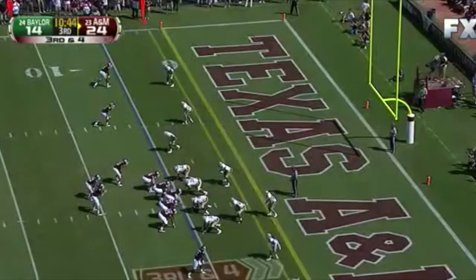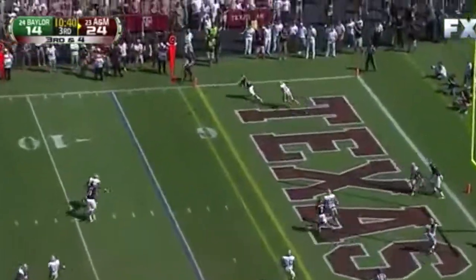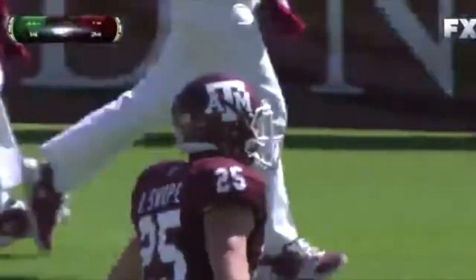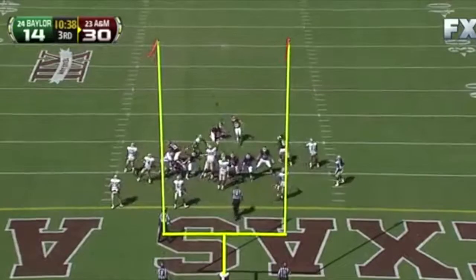Tannehill with the shotgun — he likes Swope in the corner — touchdown! Touchdown — Swope! Into a tip, the extra point and it's good.